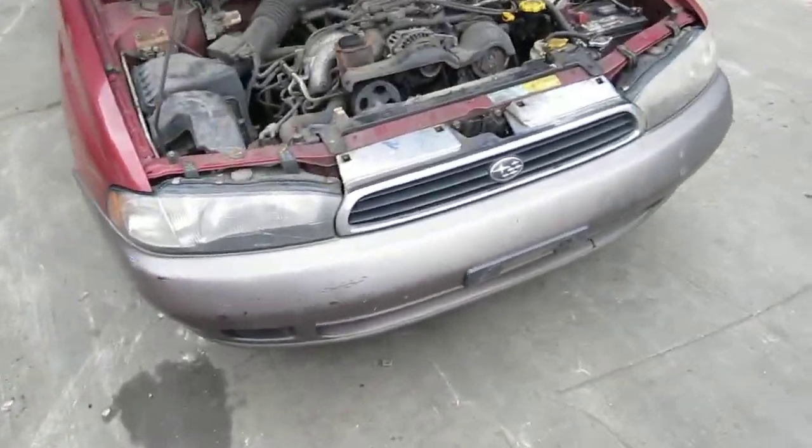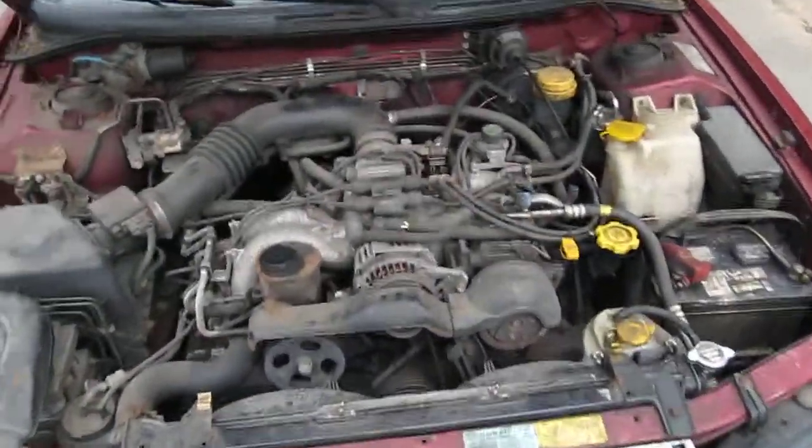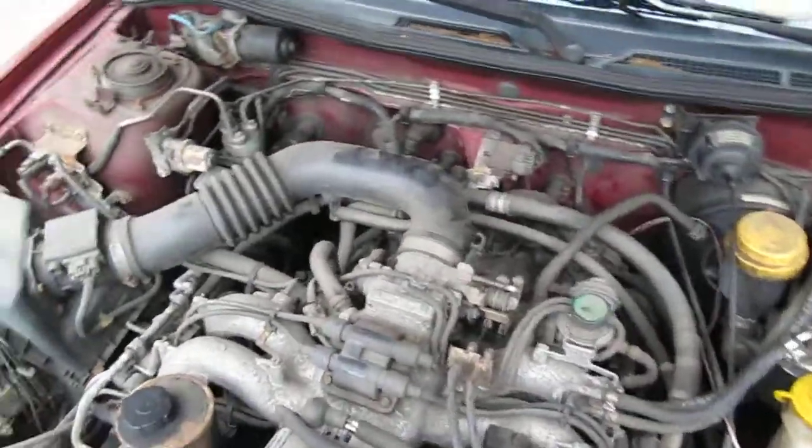Hello and welcome to Tom's Foreign Auto Parts video portion of our inventory. Here we have a 1995 Subaru Legacy. This is an L model.